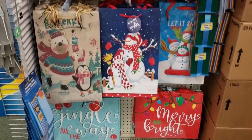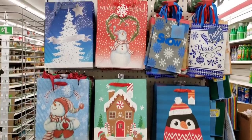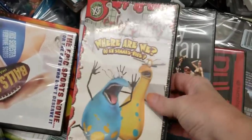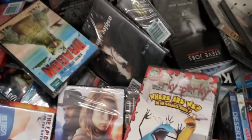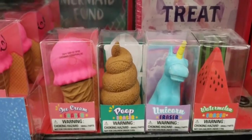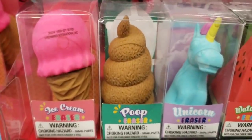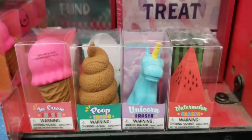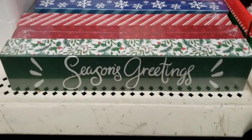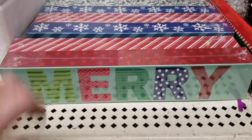Here they have some more of their holiday gift bags — they usually have these scattered throughout the store. What in the world is this movie? 60 minutes long — what in the world? Look at these jumbo erasers: we have an ice cream cone, a pile of poo, a unicorn, and a slice of watermelon. Over here, they have those hollow wood signs — they're not really wood, but we'll just pretend they are.